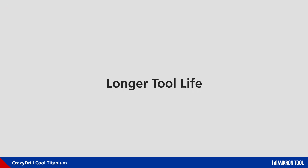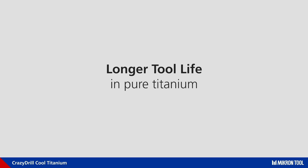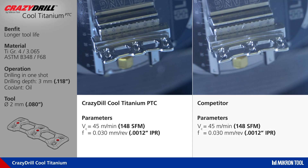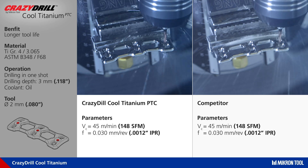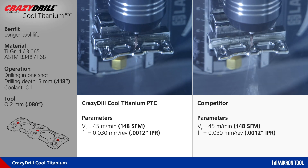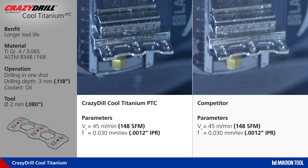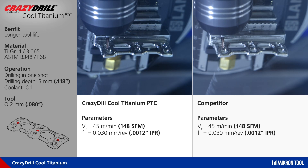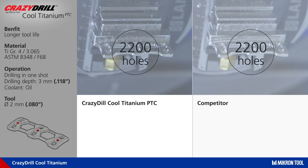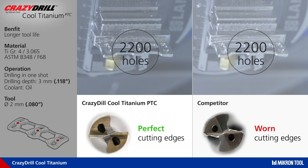The PDC version, dedicated to the pure titanium group, is compared on a medical bone plate made in titanium grade 4. Drilling holes of 2.3 millimeter diameter with 45 meters (148 surface feet) per minute of cutting speed and 30 microns (12 ten-thousandths of an inch) per revolution of feed. The PDC drill achieved 2200 holes in perfect condition, where the competitor drill is completely worn out.